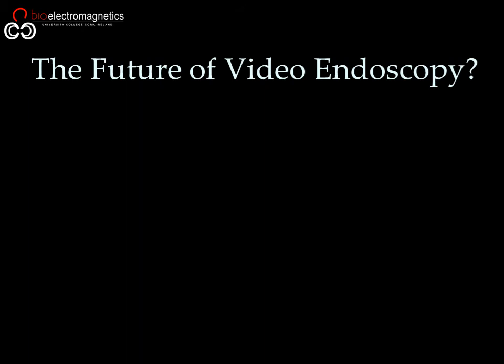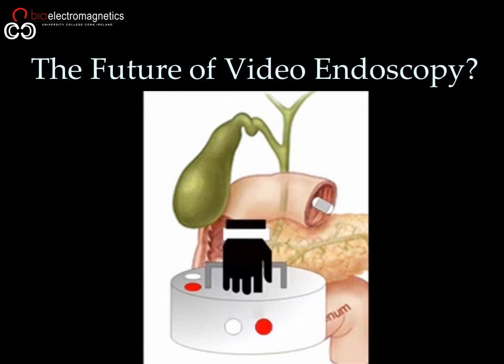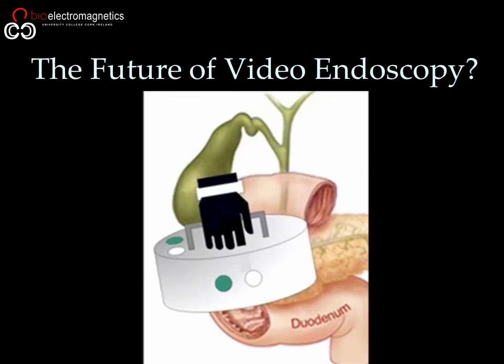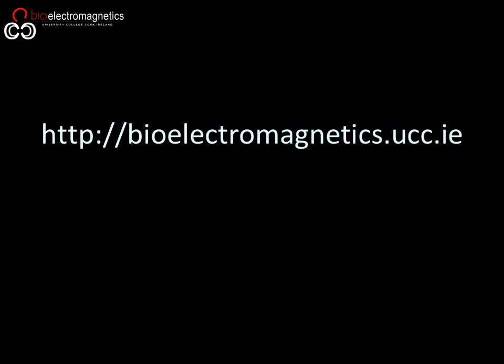We propose that this optimized electromagnetic navigation platform will be most useful as a handheld navigator which could replace the current standard of care in capsule endoscopy. Our system represents an important demonstrator for the possibilities of using an optimized electromagnetic steering solution which incorporates user-friendly interaction and real-time position sensing in capsule endoscopy.